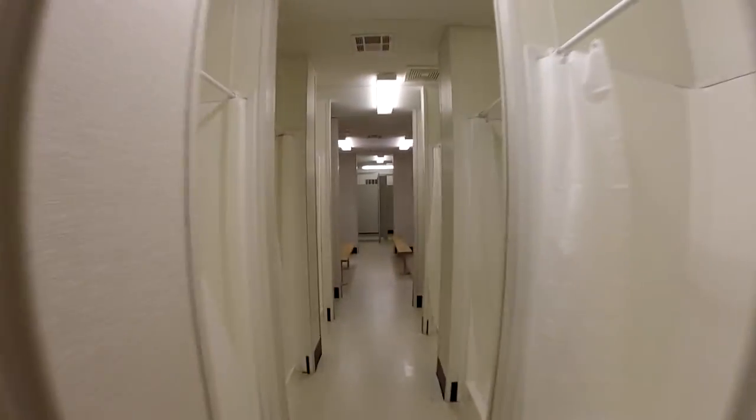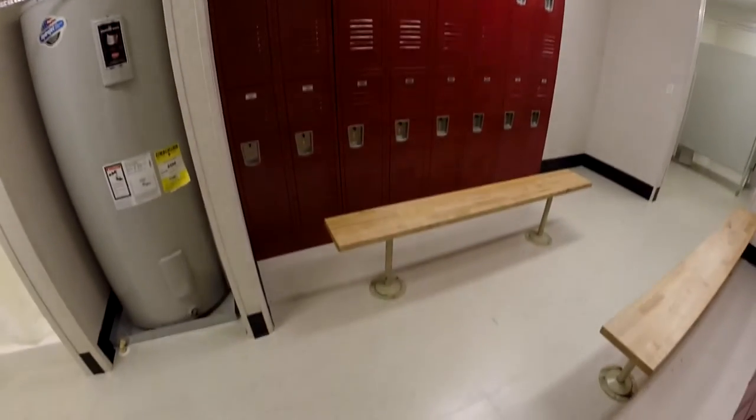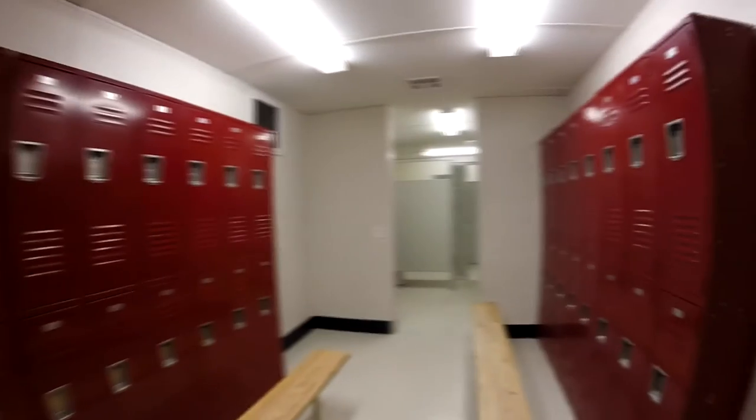From school athletic teams to work crews on job sites, these units offer a quick solution to your locker and shower room needs. Large showers with curtains and changing areas with lockers and benches are laid out to maximize the number of users while still maintaining privacy.